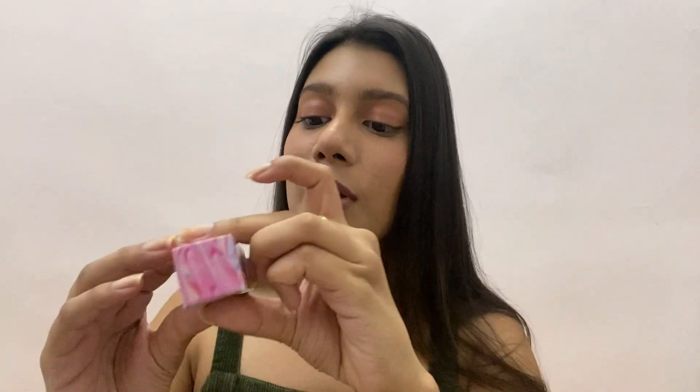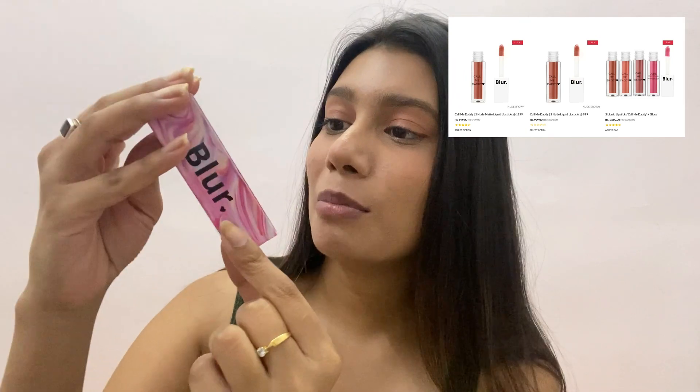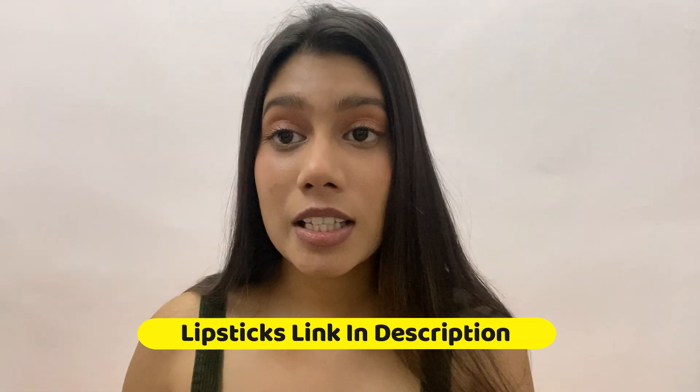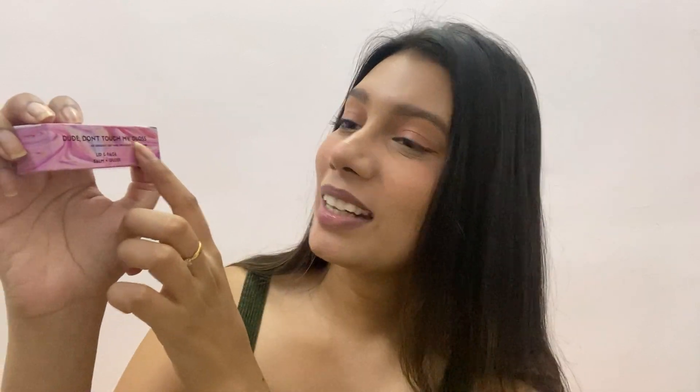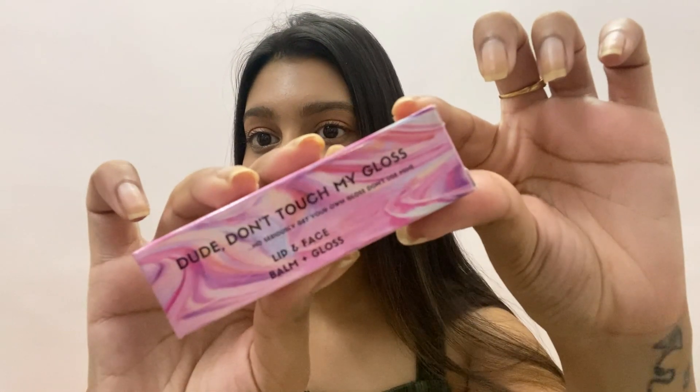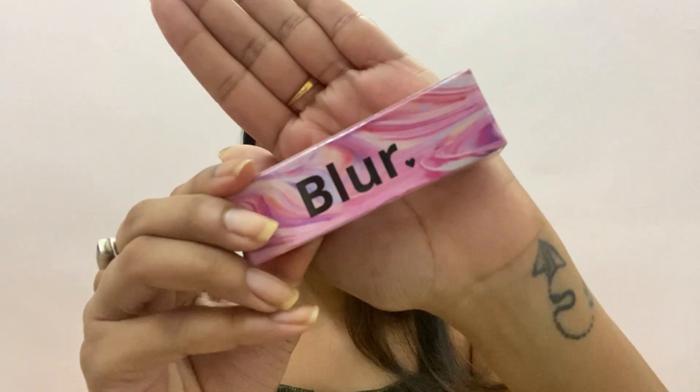This is not sponsored — it was sent as PR — but I really wanted to show it because the formula is absolutely amazing. This is from the brand The Blur India, and the packaging is so nice. It says 'Use this baby on your lips for a dewy shine and nourishment.' They sent me one of their best-selling glosses and two matte lipsticks. The packaging says 'Don't touch my gloss' — quite nice.